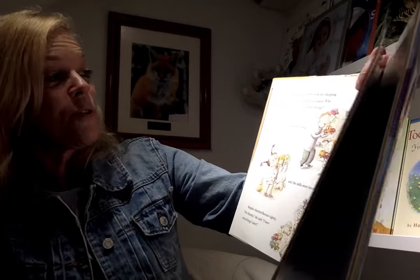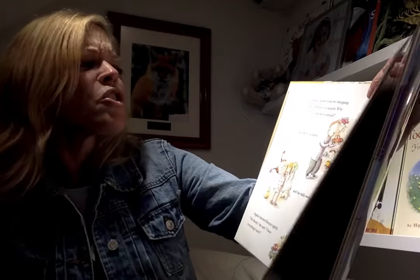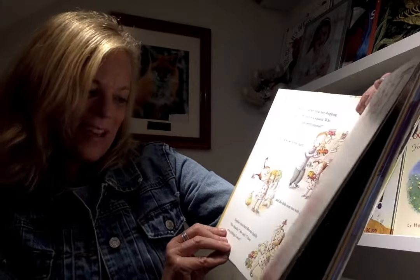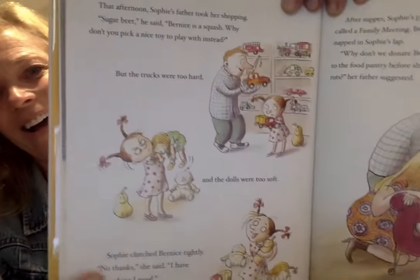That afternoon, Sophie's father took her shopping. Bernice is a squash — why don't you just pick a nice toy to play with instead? But the trucks were too hard and the dolls were too soft, and Sophie clutched Bernice tightly. No, thank you. I have everything I need.